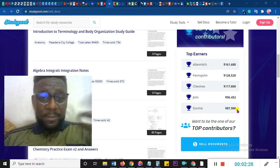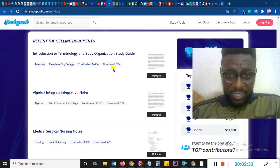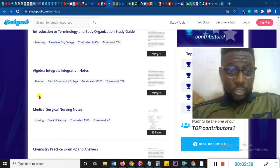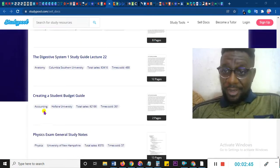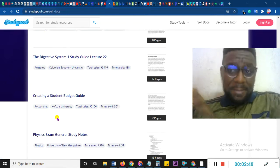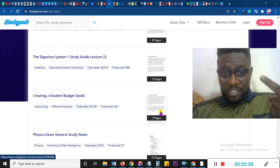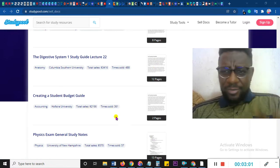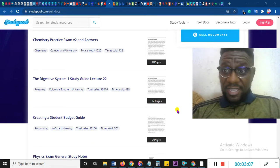You can use any niche, but majorly I think it's more of school subjects. Look at these: anatomy has sold 734 times, algebra, accounting — these are the metrics you should be looking at. This can make you money on autopilot. It's just 12 pages, 8 pages, 2 pages — these have sold 361 times and made $2,100. My own earnings are around $200-something now, which is really low, but I enjoy the fact that I tried it out and it worked perfectly. StudyPool pays to any country — this is worldwide.